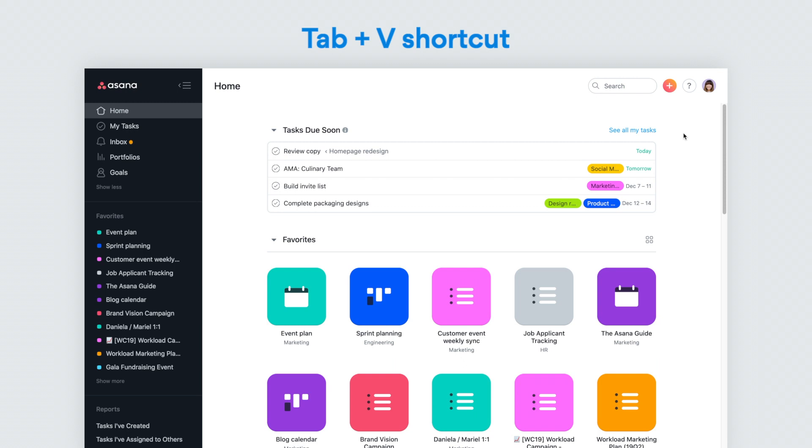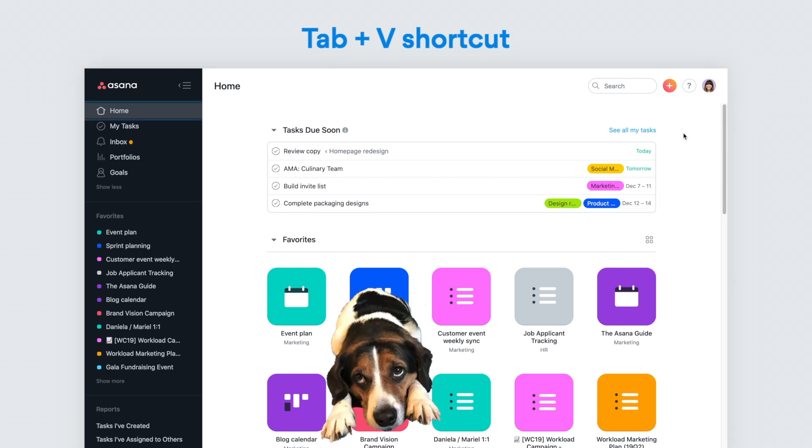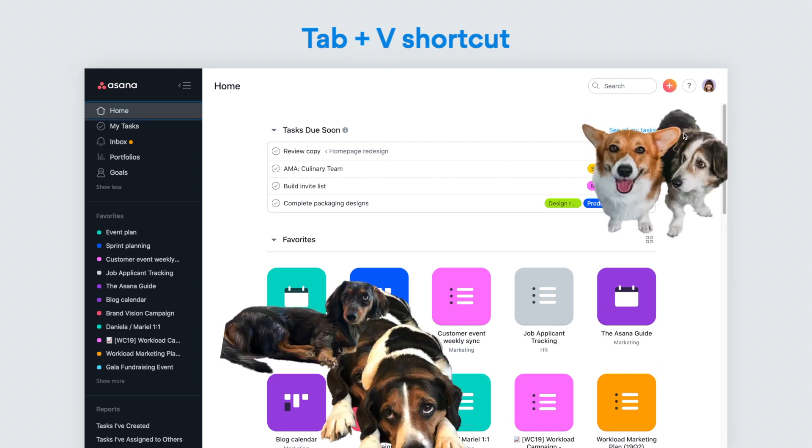And finally, the moment we've all been waiting for. Bring a little extra doggy delight to your day with the new Tab V shortcut.